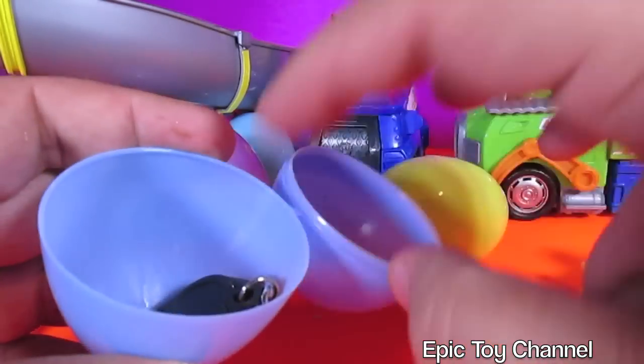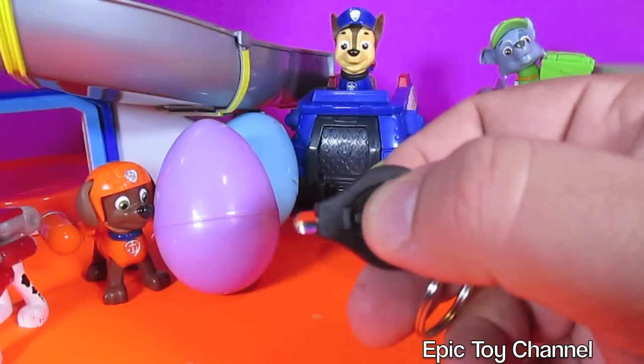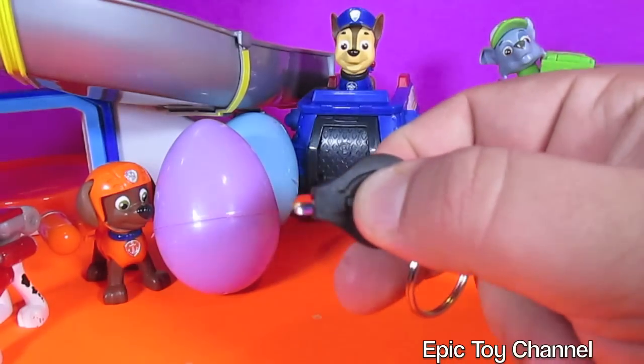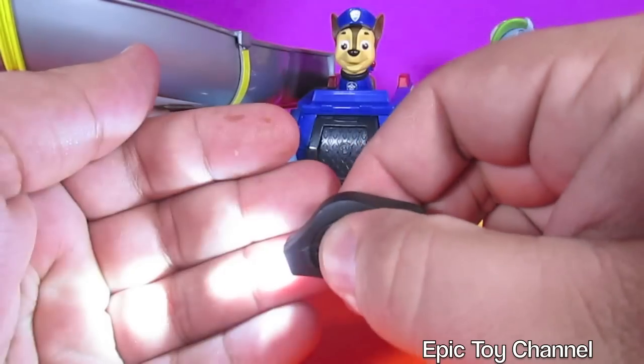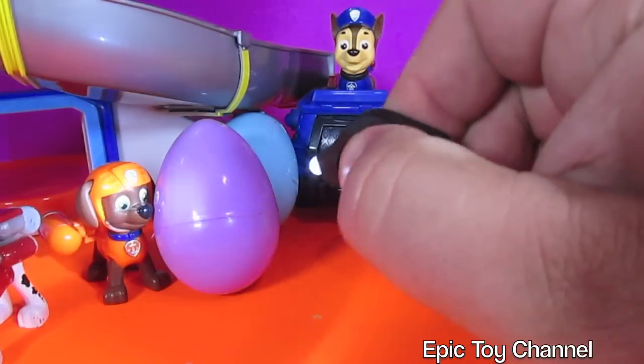Let's see what's in here. Another keychain, but this one's a flashlight. You push on it and it lights up. So you can have this by your bed at night, and if you got scared, you could just squeeze it and look around.